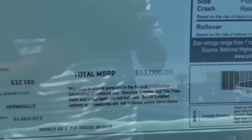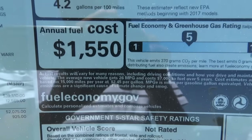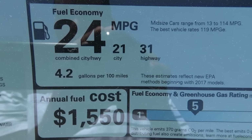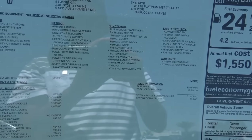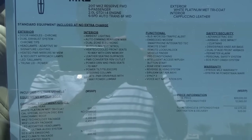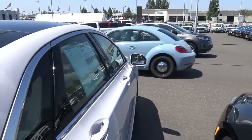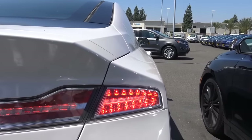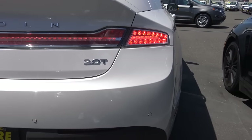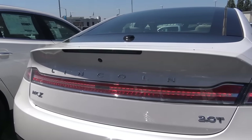Total vehicle price for our particular MKZ is $53,000. EPA estimates are 21 in the city and 31 on the highway, 24 combined. Coming to the rear of the vehicle, you have LED taillights with LED turn signal indicators, rear parking sensors, and dual exhaust tips. They haven't really changed the rear end of the vehicle, however.